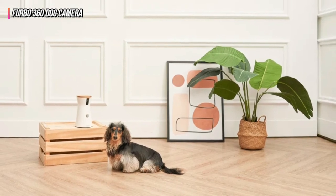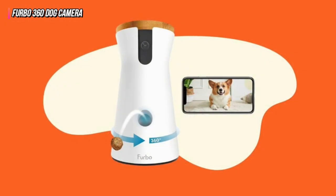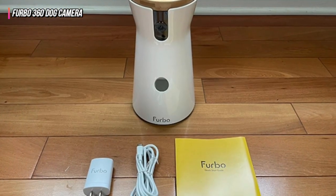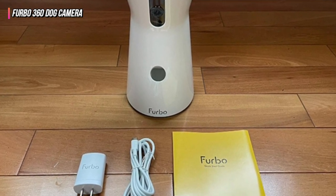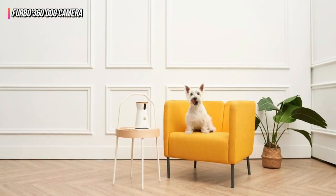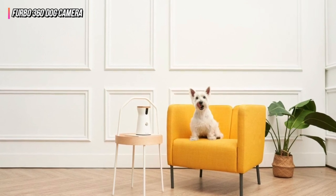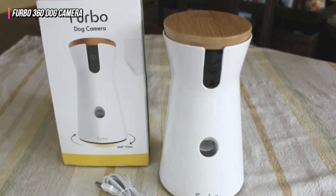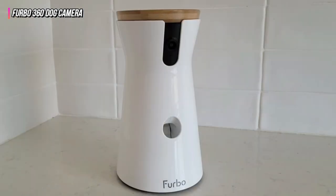The Furbo app now allows you to choose whether to use large (0.50–0.75 inches) or small (0.50–0.50 inches) treats. Dry, firm, round treats with a diameter of around 0.40 inches are still the ideal choice, available for Android and iOS. Viewing the live video stream on your phone, panning the camera, turning on night vision, using two-way audio, tossing treats, receiving barking alarms, and taking pictures and videos are all free of charge. However, you require a Furbo Dog Nanny premium monitoring membership to access event-based recordings.